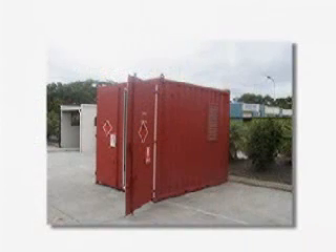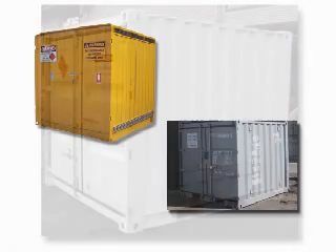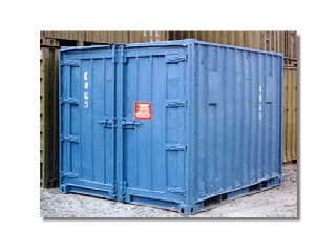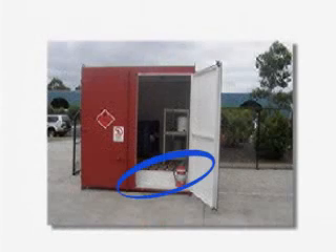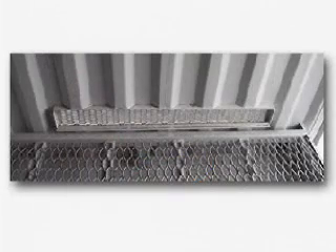Modified freight containers that do not comply with these strict requirements may be unsafe to store dangerous goods. There are other good reasons to prefer purpose-built stores to modified freight containers. Even modified freight containers that do comply with the standard typically have practical disadvantages such as a lower ceiling height, which may leave very little headroom for anybody working and may give an awkward carrying position, a potentially dangerous step up to the storage area as a result of the high bunded floor, less storage for 205 litre drums, and less ventilation.